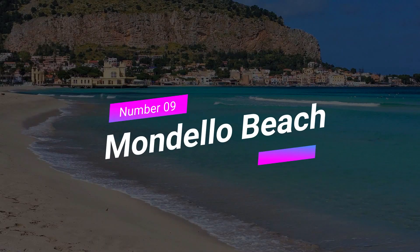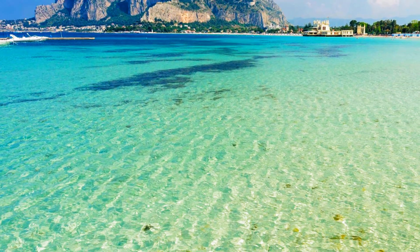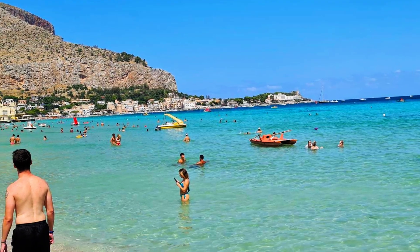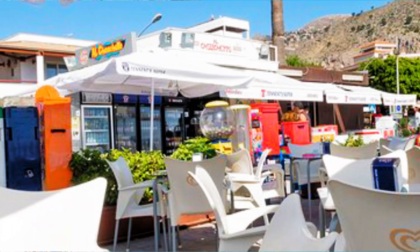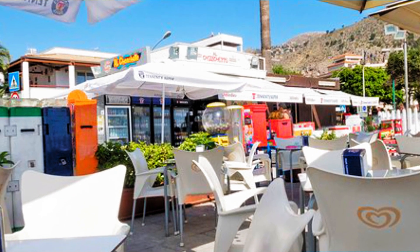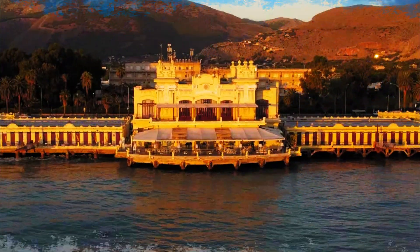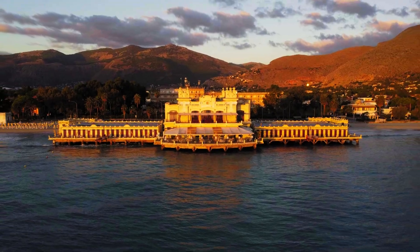Number 9: Mondello Beach. Escape the city's hustle and bustle and head to the picturesque Mondello Beach. With its crystal-clear waters and soft golden sands, it's a paradise for beach lovers. Take a dip in the refreshing sea, soak up the sun, or enjoy a leisurely stroll along the promenade. Don't forget to indulge in some mouth-watering seafood at the beachfront restaurants.